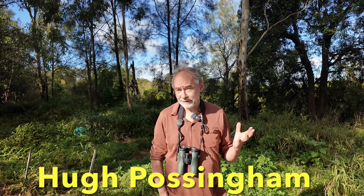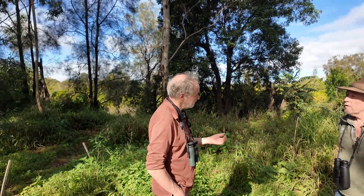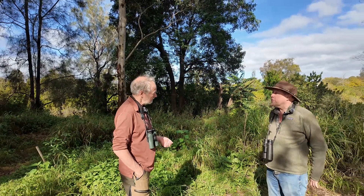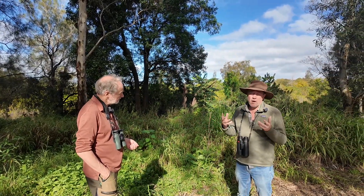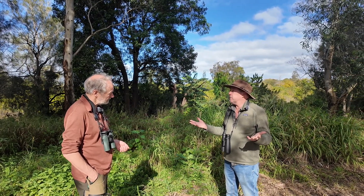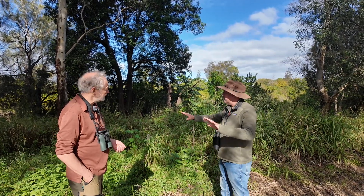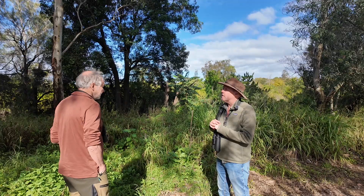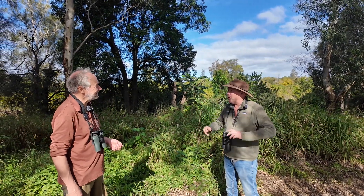I'm here at Oxley Creek Common in Queensland birdwatching with Hugh Possingham, and we've just had a fabulous morning. Hugh, you've been here for over 25 years. What was it like when you first came? When we first came, this place — which now has lots of trees and shrubs — was flat. It was an experimental agricultural farm full of cattle, grazed down to the ground. These paddocks were all bare. Maybe I can see one tree that was here 25 years ago. Oddly enough, there were hares here then, and the hares have gone — the hares liked it.